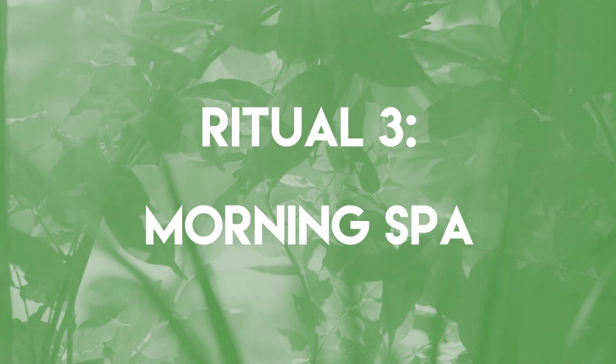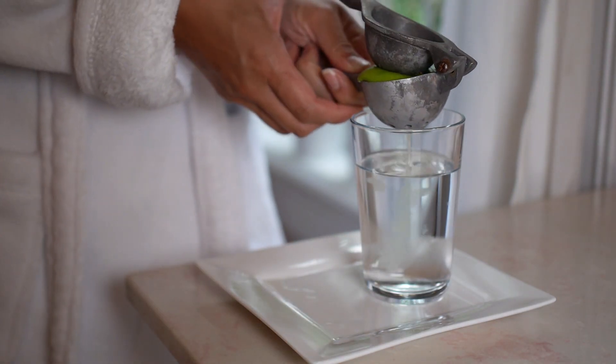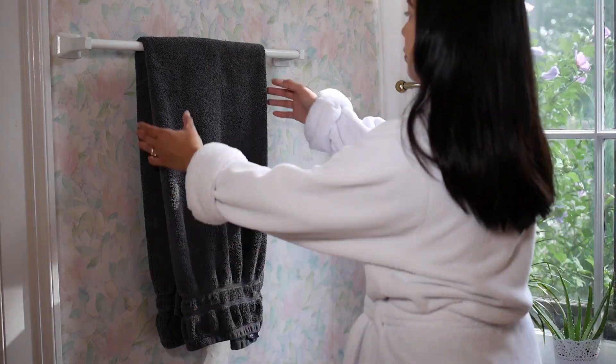Ritual three: my morning spa. Every morning, I start my day with some lime juice and some water to give my body a little detox. While the detox is happening somewhere in here, I'm going to show you how to create your very own spa experience. Start by switching out all your colored towels for an all-white palette.